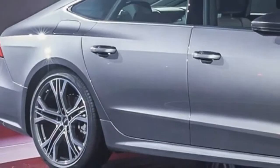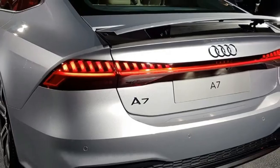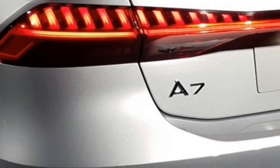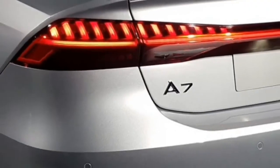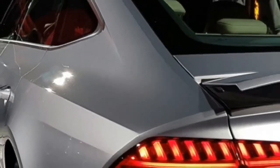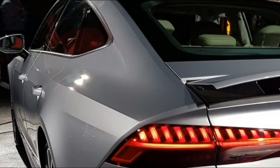What's new for 2018? The A7 interior remains exceptional despite having essentially no changes for 2018. The only update is that the premium plus model now has full LED ambient interior lighting as standard.